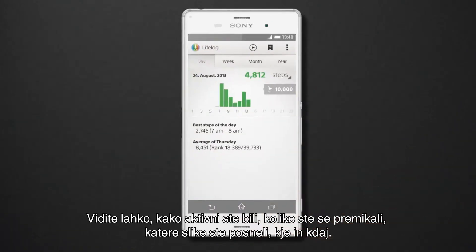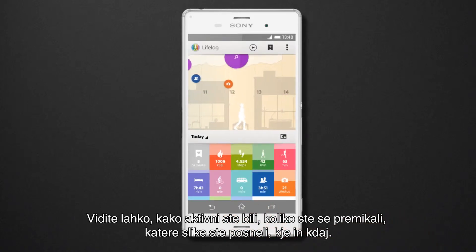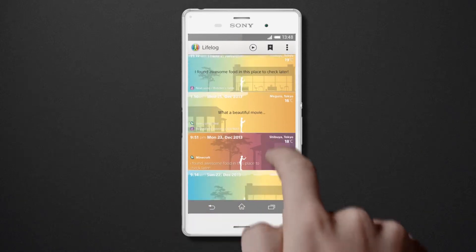You can see how active you were, how you moved, what pictures you took, where, and when. Were there any special moments? Check for Life bookmarks.